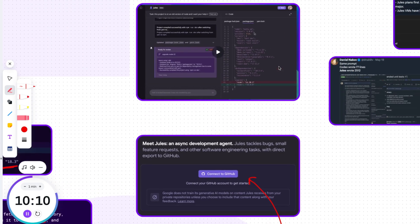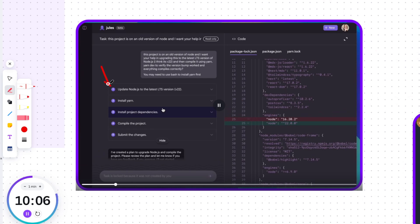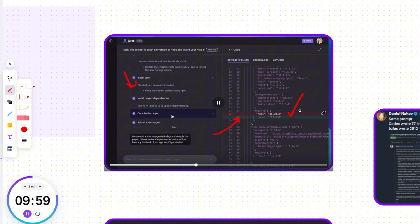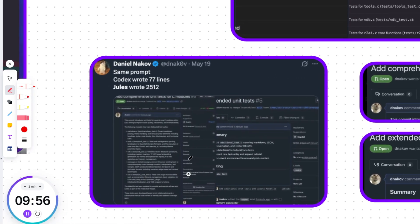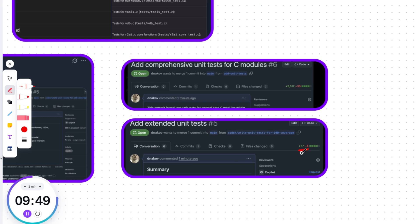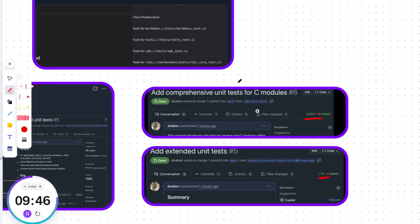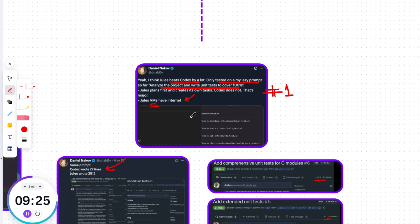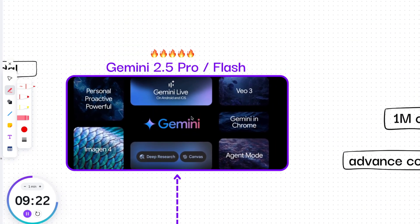Here is a short demo: Jules comes with a plan after you provide a task. Once you check its plan and approve, it starts to implement. At the end, it provides you the changes to review. I'd also like to share some community feedback. One user gave the same prompt to Codex and Jules — while Codex wrote 77 lines, Jules wrote around 2,512. He said Jules beats Codex by a lot: Jules plans first and creates its own tasks, Codex does not — and Jules VMs have internet access, which is really amazing.